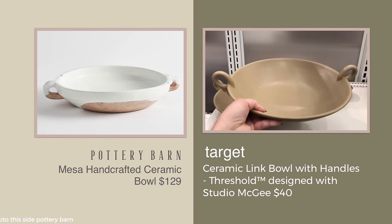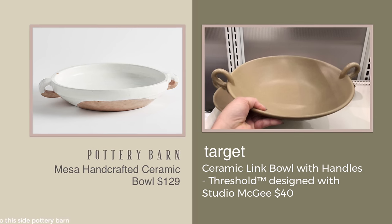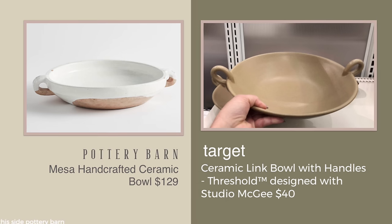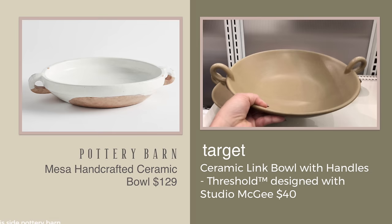So between the two, I might pick the Pottery Barn, but also they're both beautiful. I just wanted to point out that the Target one has a little bit more of a modern look — it's the handles on the side that make it a similar look. So let's just call this one 'Get the Look for Less' rather than a dupe.